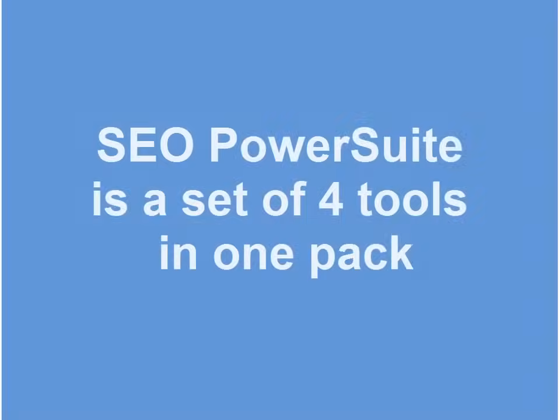Here's what you should know before you start using the software. SEO PowerSuite is a set of four programs in one package.